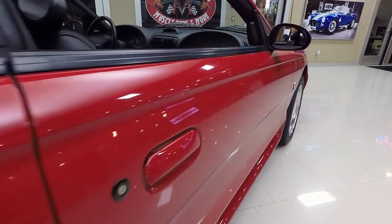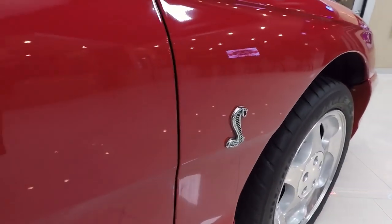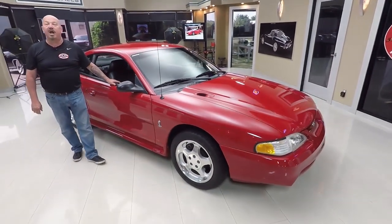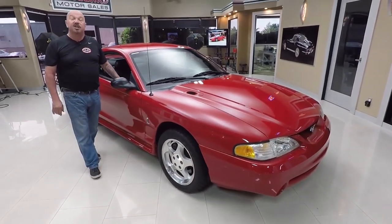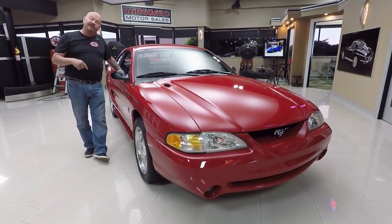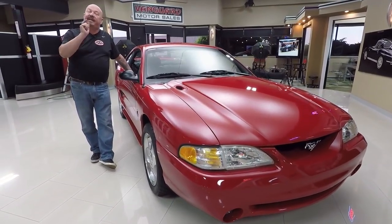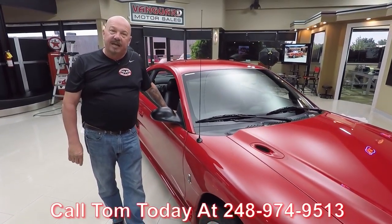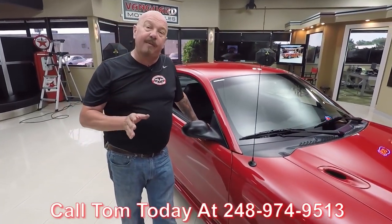Look down the side of it — look how pretty it is. Now at Vanguard Motor Sales we're not consignment dealers; that means we own this car. Right now we've got a little over 220 cars in stock and we own every one of them. So you can bet we do our homework — check them out before we buy them, and when we get them back to the shop we check them out so we can answer all your questions. Call Tom at 248-974-9513. We bring in about 40 to 45 new cars every month and I personally take a look at every one — so you're getting my 35-plus years of experience helping you pick out your dream car.